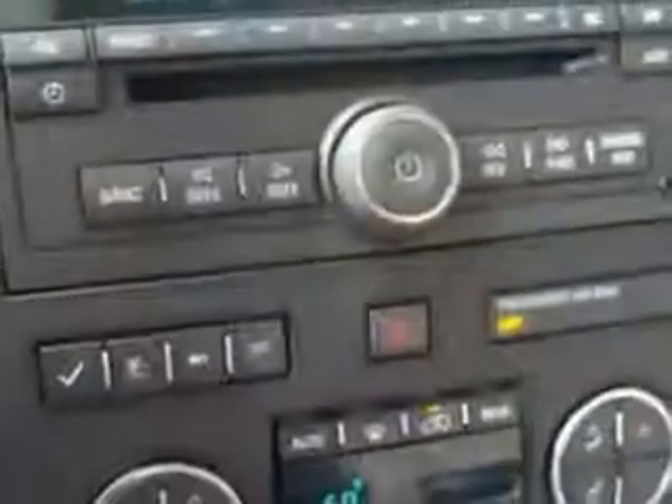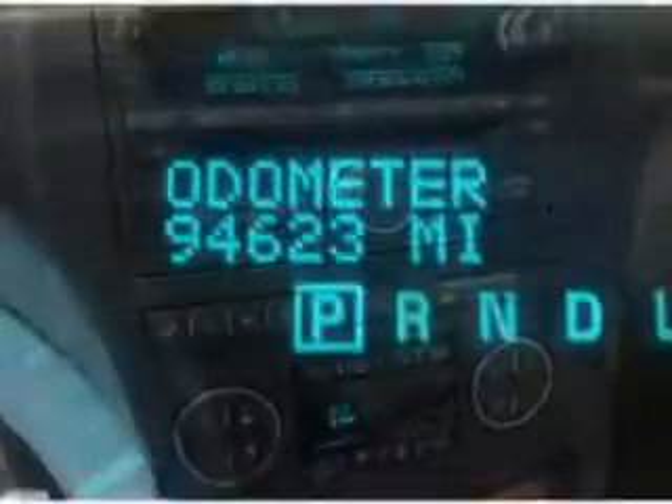Enjoy the drive, have peace of mind, and drive your entire family in this 09 Buick Enclave. See us at Harry Robinson Buick GMC today.